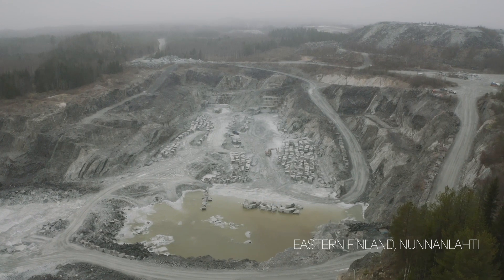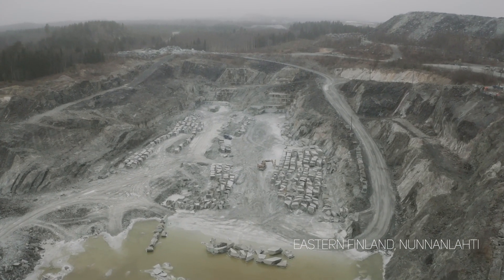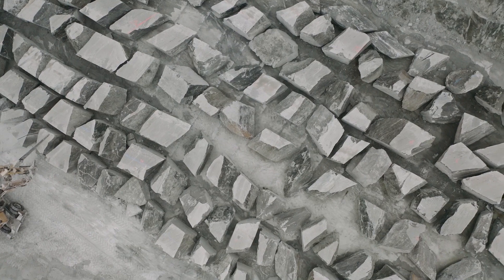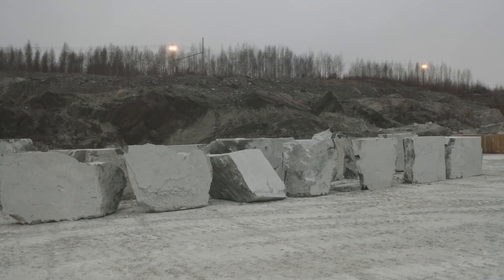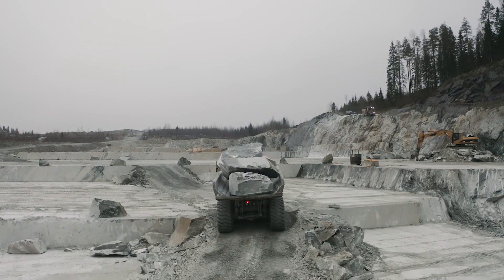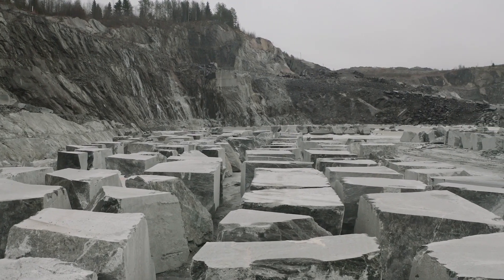It is here in eastern Finland that the soapstone is mined, and after processing it turns into the Tulikivi fireplaces and stoves that generously give warmth to their owners. The story of the magic stone began as far back as 3 billion years ago, when nature started a unique process of mineral recrystallization, as a result of which the Tulikivi stone was formed.